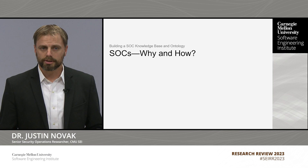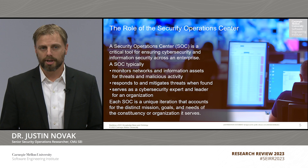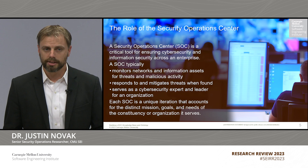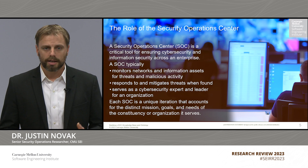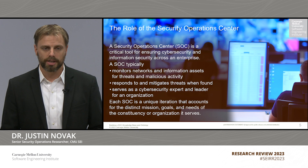A security operations center can be thought of as the nerve center for cybersecurity and information assurance for any given organization. Typically SOCs offer core services like network monitoring and incident response. However, SOCs can offer many other services and functions to their constituency — from things like vulnerability management, to forensics, to communications and information sharing, or even giving best practices and leading cyber awareness campaigns. What this means is that each SOC is a little bit different, based on the goals, the objectives, and the mission of the organization that it serves.